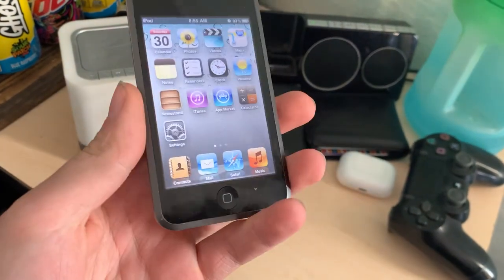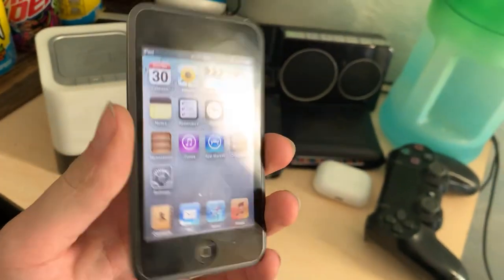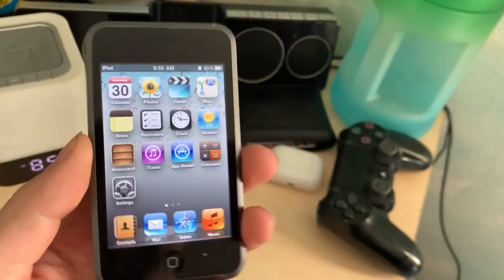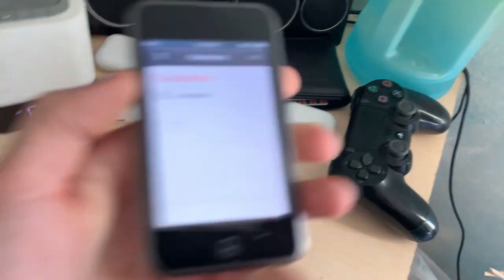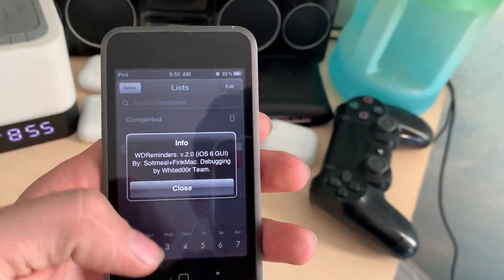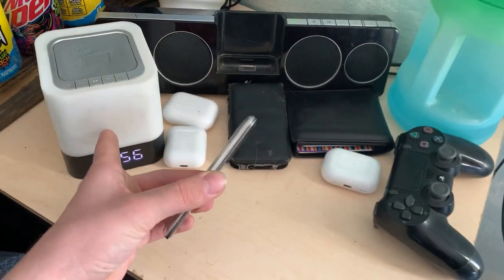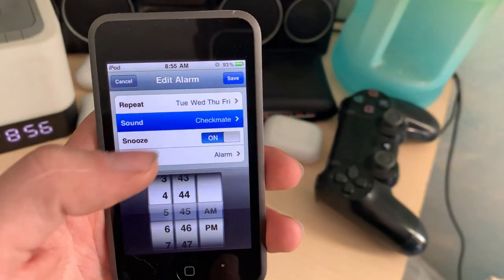It's an 8GB first gen iPod touch running WhiteDoor 6, because this is the WhiteDoor version that still looks like classic iOS. I figured out how to set the wallpaper — I can't figure out WhiteDoor 5 at all. It's even got the Reminders app, though this isn't actually the Reminders app — it's a custom one for WhiteDoor. I use it as an alarm too since I have my iPod dock at night.